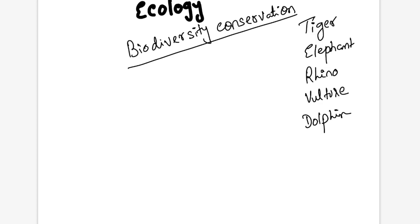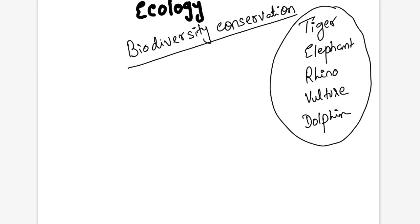These are the main biodiversity conservation hot topics in current affairs discussions on environment and ecology. I have already done the Project Tiger lecture on this platform with a link in the description box. Today we are going to cover rhino conservation. Why? Because there was a Vision Rhino 2020 which is completing this year in 2020.